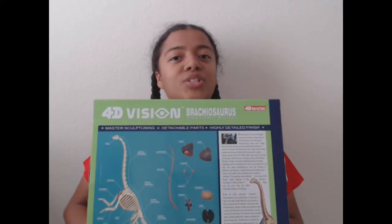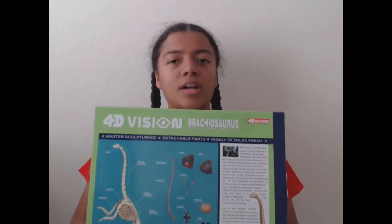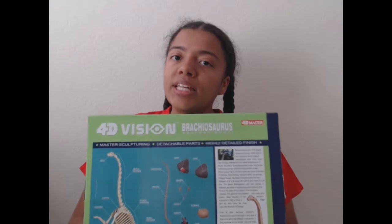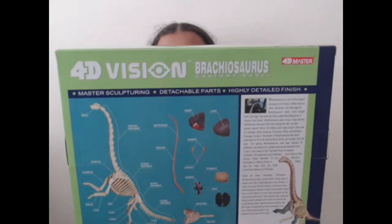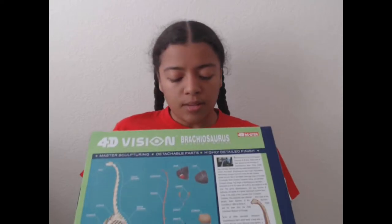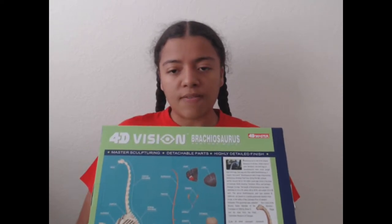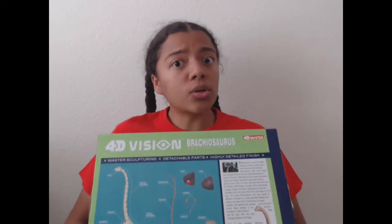If you remember the frog video, I had a little bit of trouble pronouncing some words because I had never seen them before. I'm going to continue reading these and putting the words up on screen because I want this to be an educational video. Having the anatomy of different creatures and animals and insects is amazing, and I think it should be very educational. I want to read this for those who don't have the kit and want to make sure it's worth it.